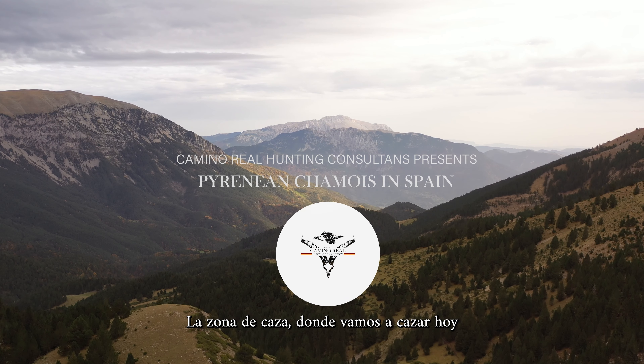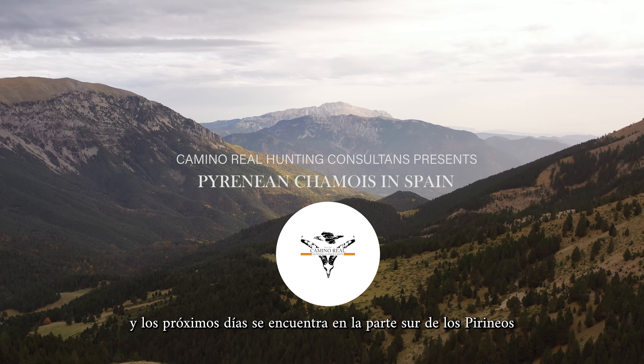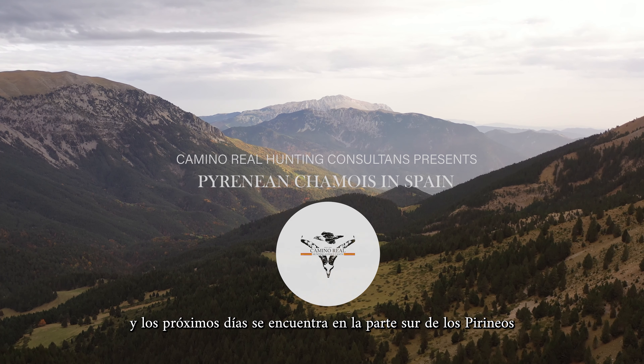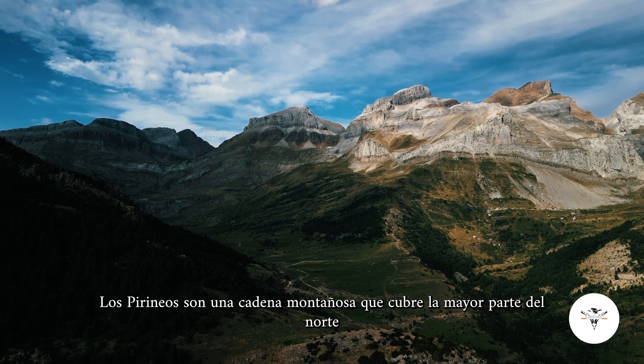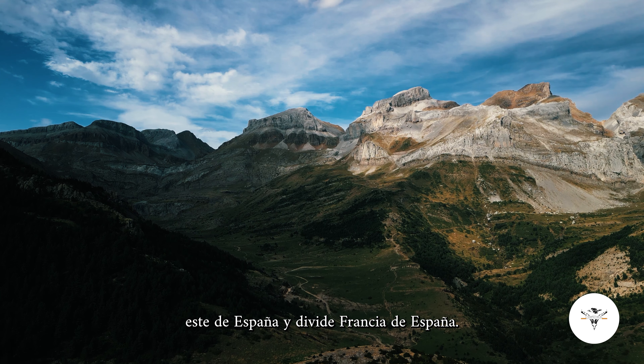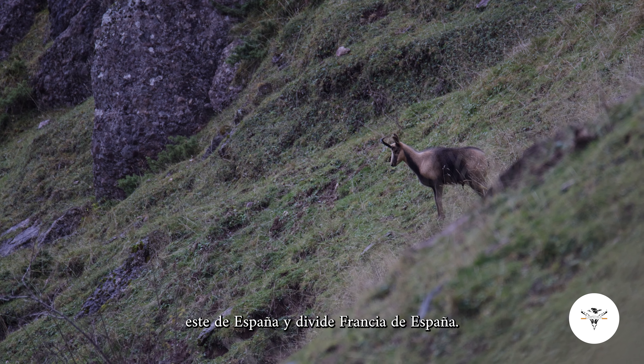The hunting area where we will be hunting today and in the next couple of days is located in the southern part of the Pyrenees. The Pyrenees is a mountain range that covers most of the northeastern part of Spain and divides what is France from Spain.